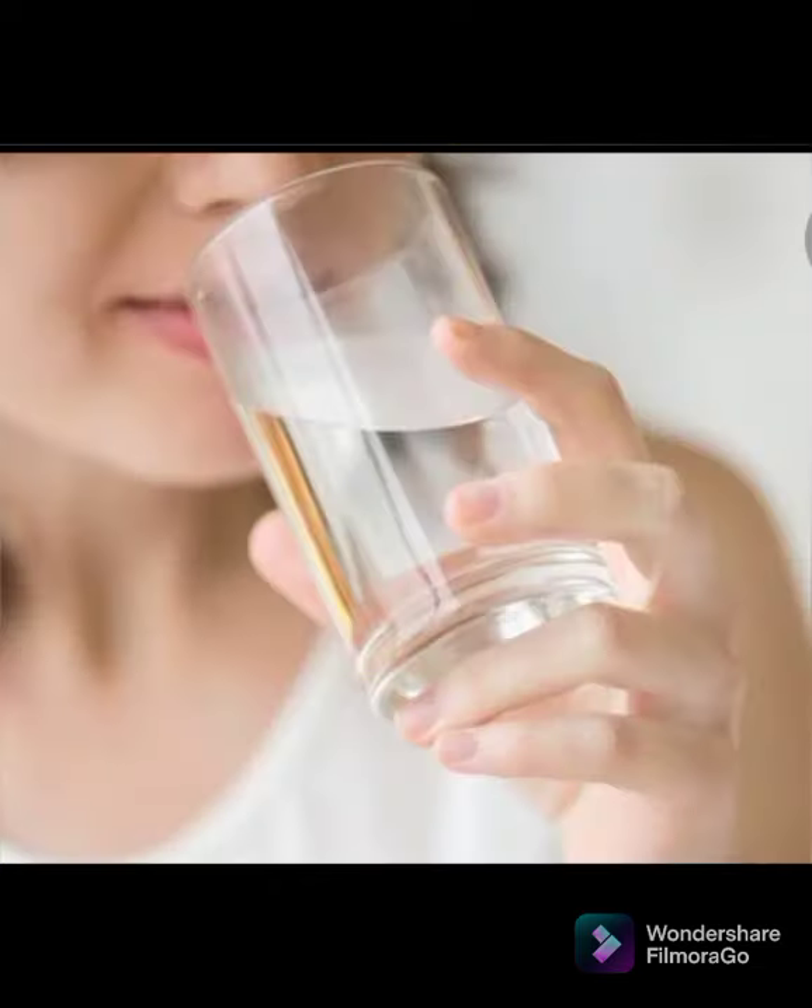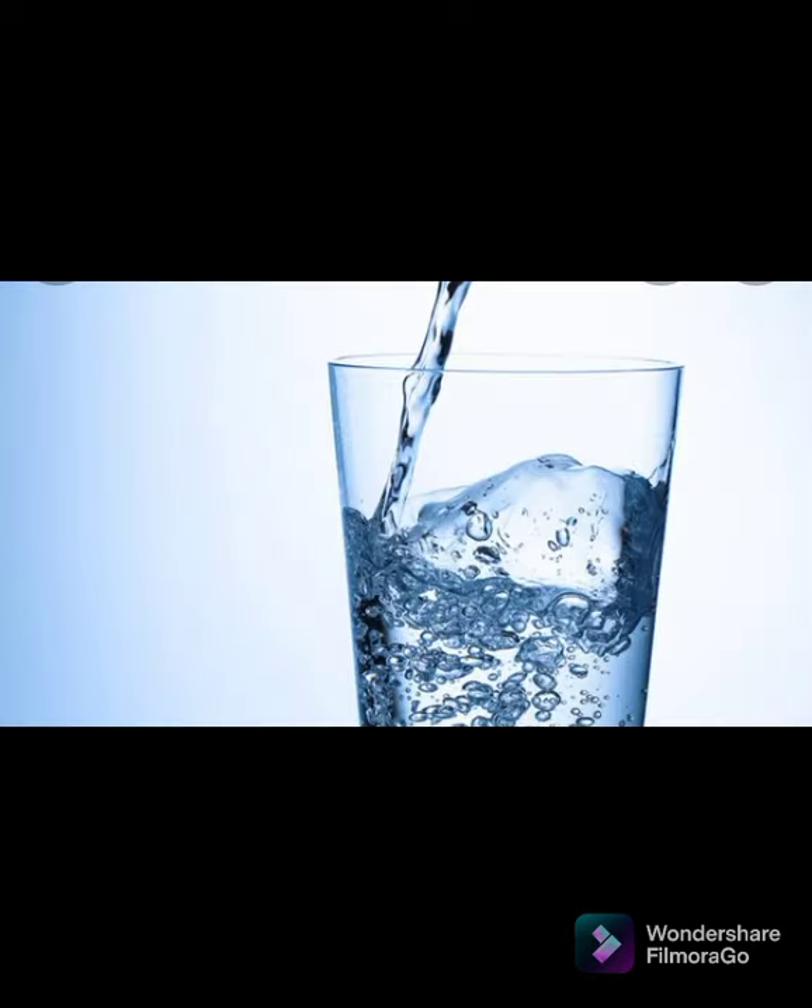Number eight: drink enough water. Drinking enough water is vital for everyone trying to lose weight. The CDC points out that choosing water over sweetened beverages can save you 240 calories. A common recommendation from health authorities is to drink eight glasses, which amounts to half a gallon or about two liters per day.